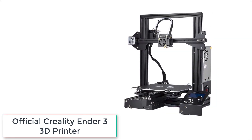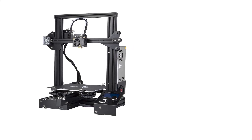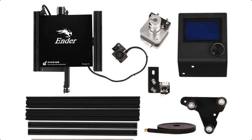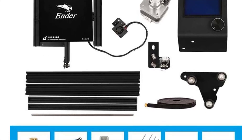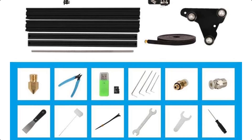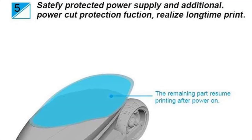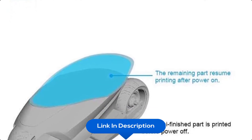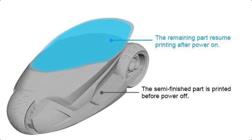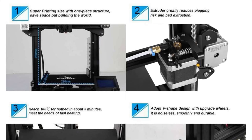At number 1 we have the Official Creality Ender 3 3D Printer. No worry about immediate power outage or electric circuit errors — the Ender 3 has the ability to resume printing even after a power outage occurs. It is the most basic 3D printer model, easy to learn, and ideal for students and beginners to start with.